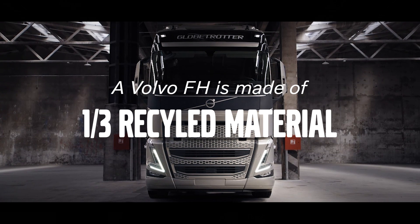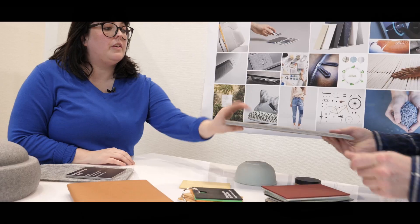Today we have examples of both recycled plastics and recycled metal in our trucks, but for the future we need to expand that a lot more and use many different types of recycled and used materials.